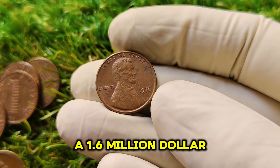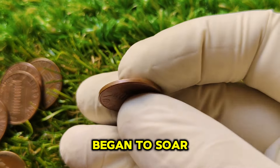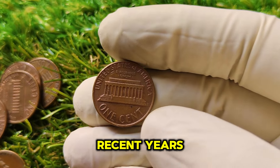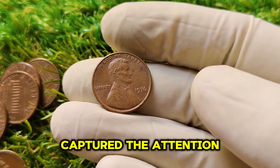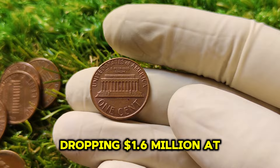The climb to a $1.6 million valuation didn't happen overnight. Over the decades, as collectors realized just how rare a high-grade 1976 No Mint Mark penny was, the price began to rise. Rare coins tend to follow the rule of supply and demand, and as the supply of pristine examples dried up, prices began to soar. One sale in particular captured the attention of collectors worldwide when a 1976 penny graded MS67+ by PCGS fetched a jaw-dropping $1.6 million at auction, setting a new precedent.